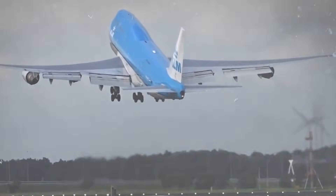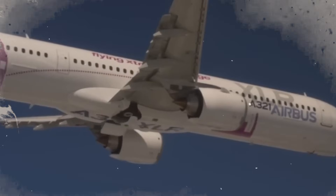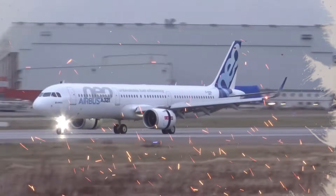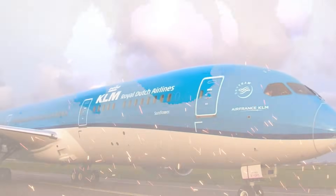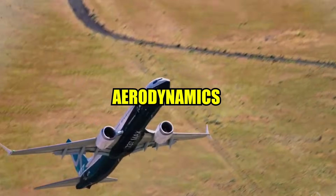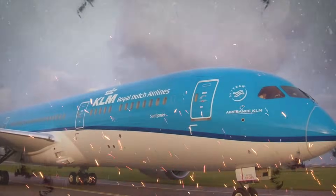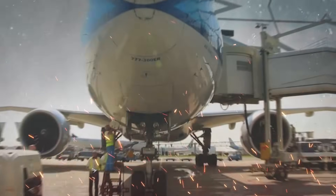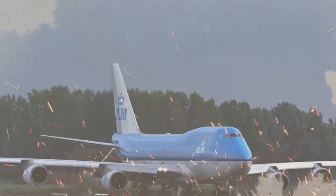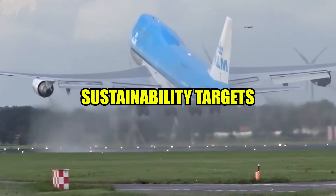Airlines are under pressure from governments and regulatory agencies worldwide to lessen their environmental impact, and KLM is better able to satisfy these requirements thanks to the A321neo. To further improve fuel economy, the A321neo has enhanced aerodynamics in addition to its engines, including sharklet winglets and redesigned wingtip designs. Thanks to these advancements, the aircraft can go further while using less fuel, making it a very appealing choice for airlines looking to stay profitable while meeting their sustainability targets.